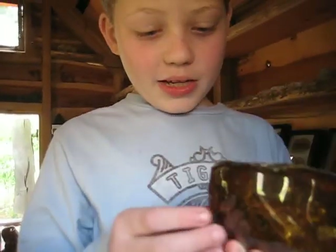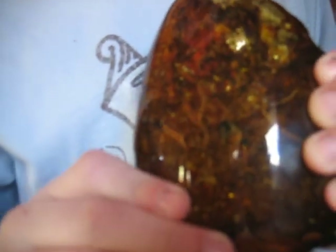I got this for Christmas. What is it? It's amber — with a bee in it too. See the bee? Yeah, there is a bumble bee in there. And there are also some roots from another plant in there.